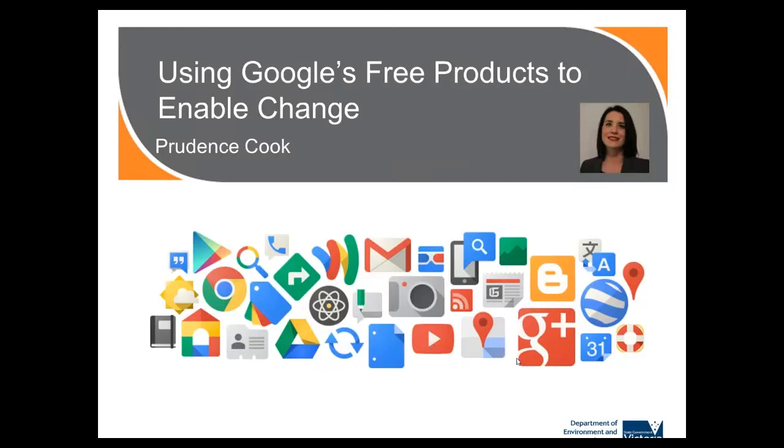Ladies and gentlemen, thank you for tuning in to this Enabling Change Innovation webinar. Today's webinar is looking at a range of free products from Google that can help us enable change. No doubt you're already familiar with Google Search and how it is powerful yet easy to use. Today we'll explore some more of Google's offerings, including Google Drive and Google Plus. We're privileged to have Prue Cook joining us today from Horsham in Victoria. Prue works for the Department of Environment and Primary Industries in Victoria as a grains extension officer specialising in the use of digital technologies for productivity purposes.